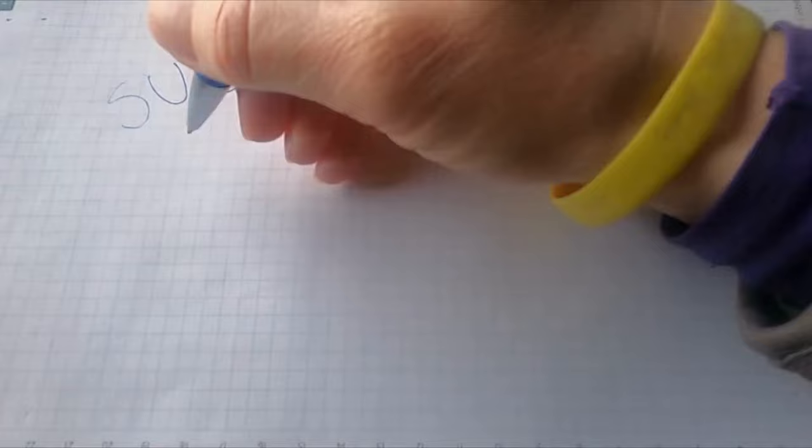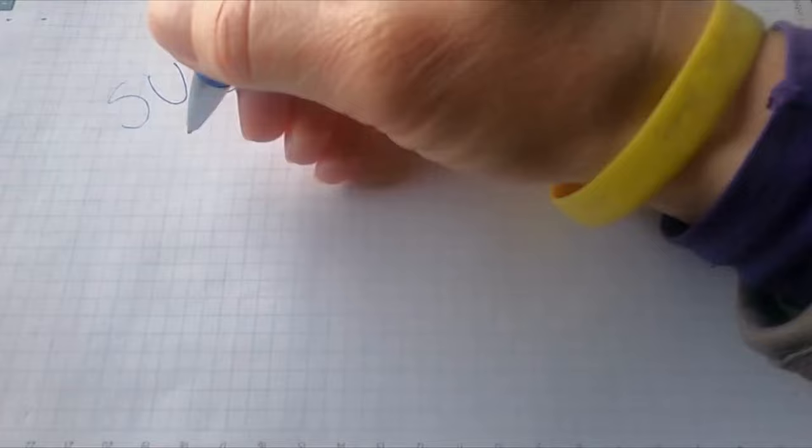Thanks for tuning in today — we hope you found these tips useful. If you enjoyed this video, remember to hit that like button and subscribe for more DIY pest control tips and tricks. You can also visit our website, childbedbugs.com, for affordable and natural DIY solutions against bed bugs. See you soon, and good luck in your battle against bed bugs — thank you, bed bug fam!